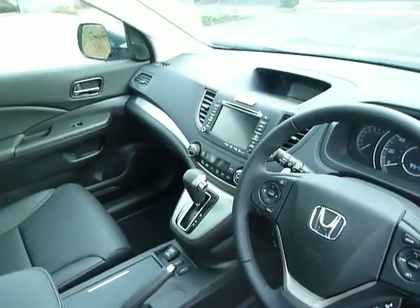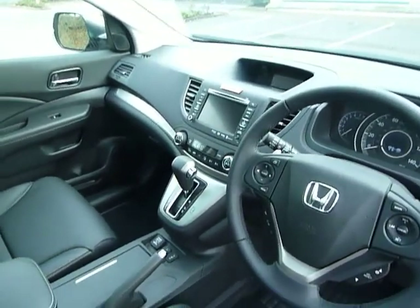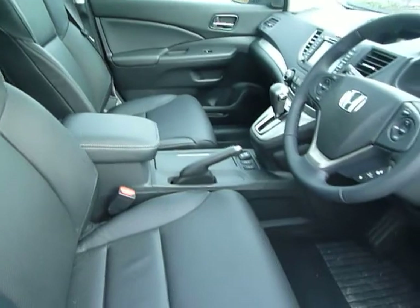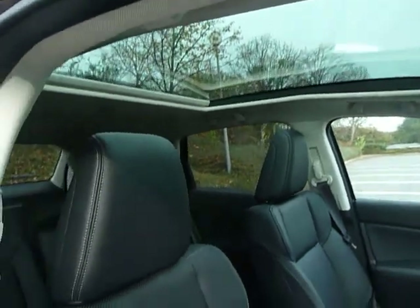You've got heated seats, sat-nav, a rear parking camera, and a DVD player which is built into that. There are also USB and iPod connections. As you can see you've got lots of space here in the CR-V, and the added benefit of a panoramic glass roof which lets in an awful lot of light.